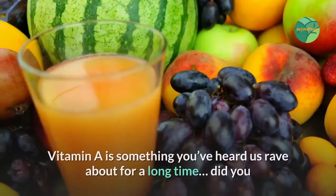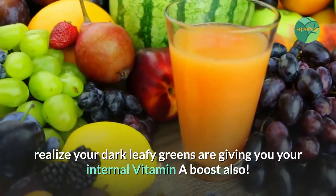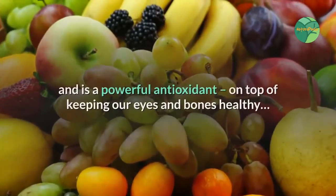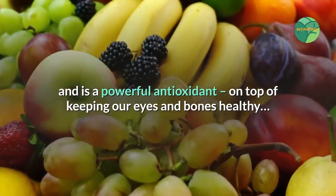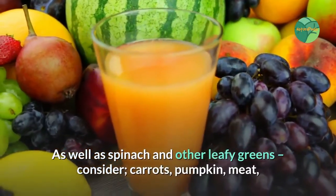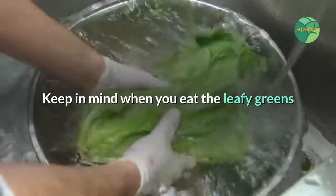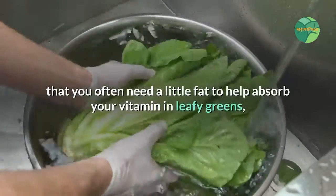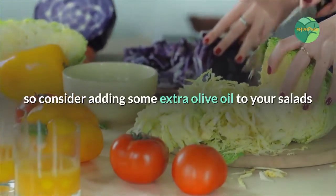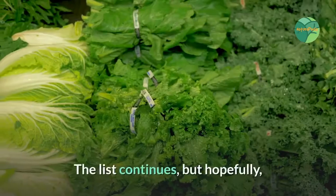Vitamin A is something you may have heard recommended for a long time. Your dark leafy greens are also giving you an internal vitamin A boost. Vitamin A boosts immune function, is a powerful antioxidant, and helps keep our eyes and bones healthy. As well as spinach and other leafy greens, consider carrots, pumpkin, meat, and squash to meet your vitamin A needs. Keep in mind that you often need a little fat to help absorb the vitamins in leafy greens, so consider adding olive oil to your salads or eating them with a meal that includes low-fat milk or cheese.